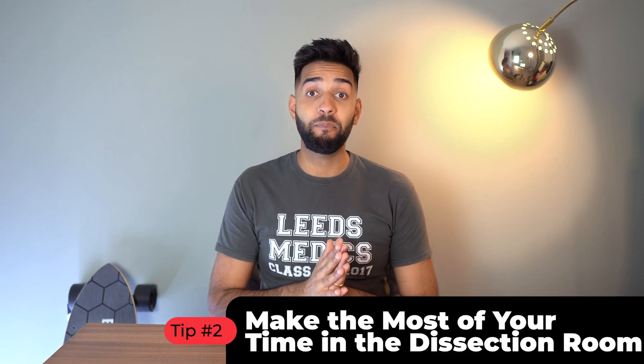Number two is make the most of your time in the dissection room. When I was at med school we had full body dissection, but some unis have prosection where you just look at the cuts. Where I went, about five people shared one cadaver. You will never get that opportunity again — it is the best way to visualize and understand anatomy because you're actually seeing it. You can dissect a muscle and see the nerve that innervates it. So if they open the dissection lab for extra revision, go for it. Be that person spending extra time there amongst the smell of formaldehyde.